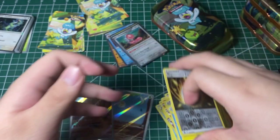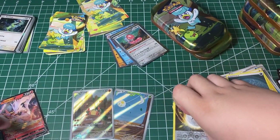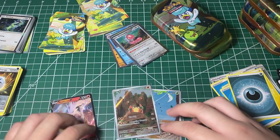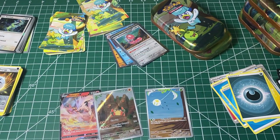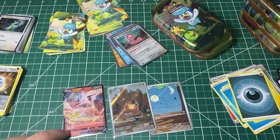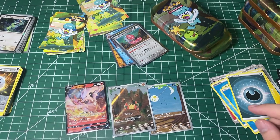That will be it for the opening today. We got two Alt Arts and a regular V card today — not bad, actually. Really cool looking artworks right here. Really good, really useful card if you want to play the game. Really cool cards, really fun opening right here. Thank you guys so much for watching today's opening. I hope you guys enjoyed it, and if you did, hit that like button and the subscribe button — it helps me a lot. I hope you guys have a great rest of your day. I'll see you guys in the next one. Goodbye.